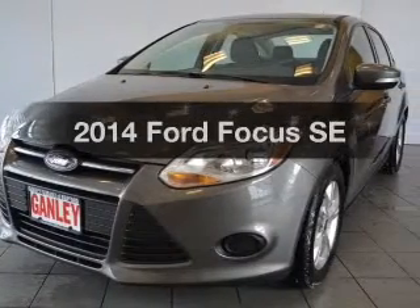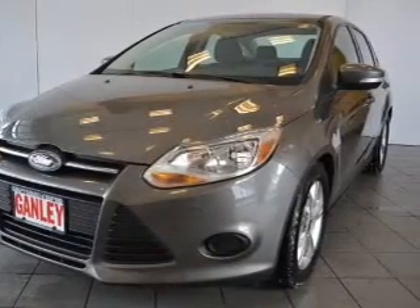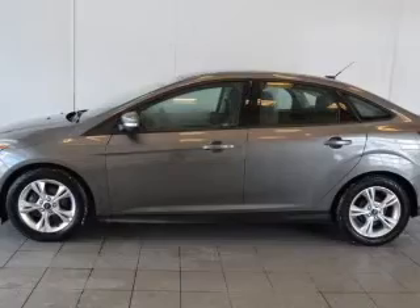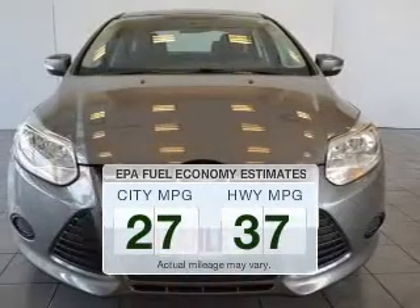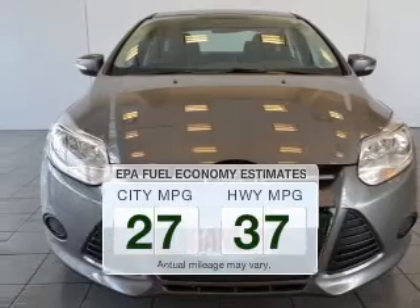Check out this 2014 Ford Focus. If you're looking for a first-rate auto, this one could be yours today. Save your money — make fewer trips to the gas station to fill your gas tank when driving this fuel-efficient vehicle.